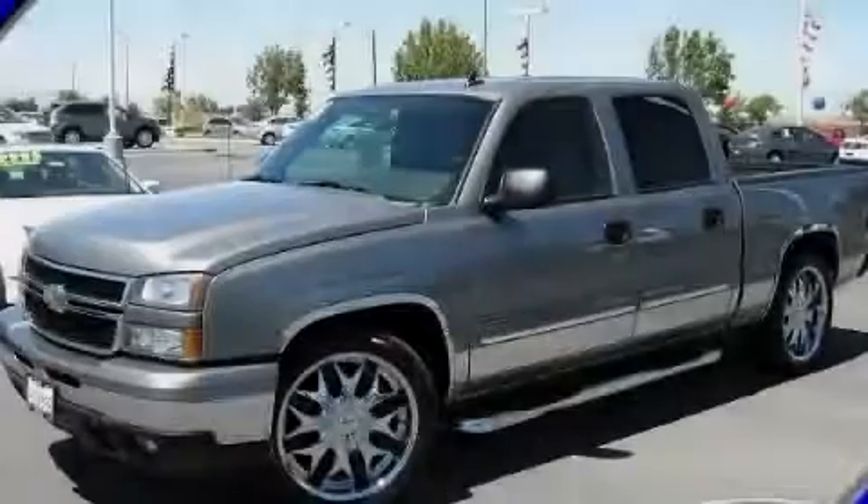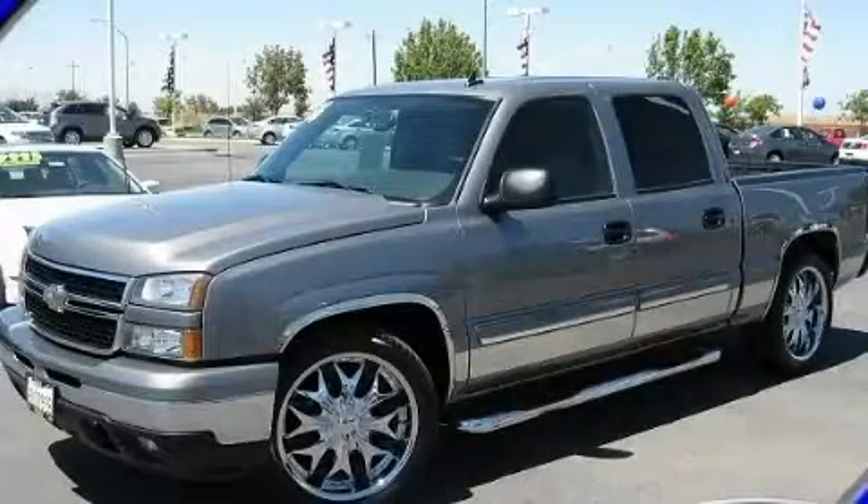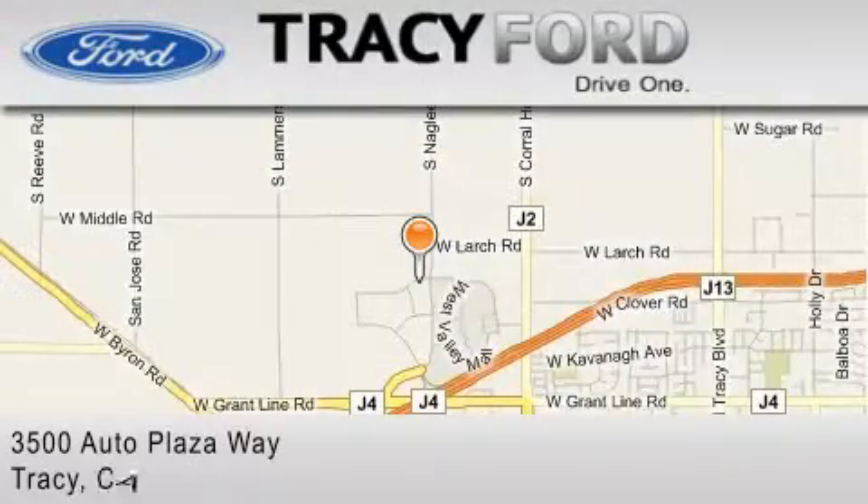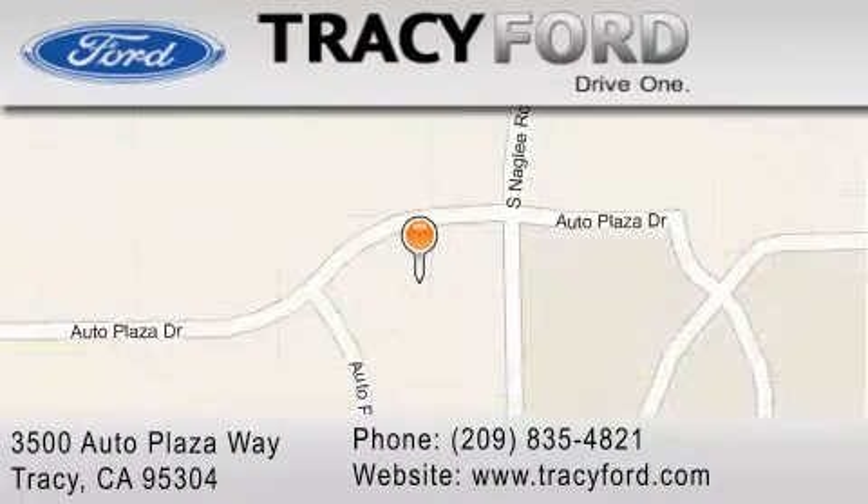Stop by today and test drive this vehicle for yourself. Tracy Ford is located at 3500 Auto Plaza Way in Tracy. Our goal is to exceed all of your expectations to ensure that you'll return for future visits.